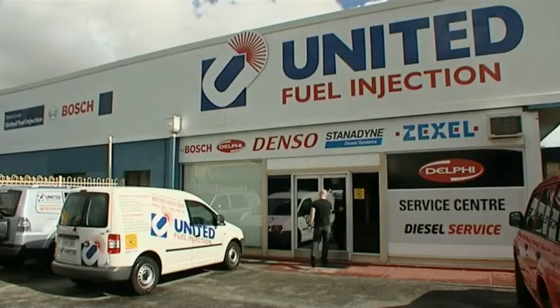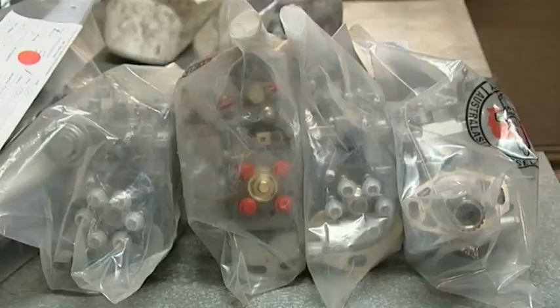Well, with the United Fuel Injection Service Exchange Program, you can exchange your old pump for a serviced one. You can bring your broken pump to United Fuel Injection here in Redcliffe for exchange, or they can collect it from you. It's quick, simple and extremely cost effective.